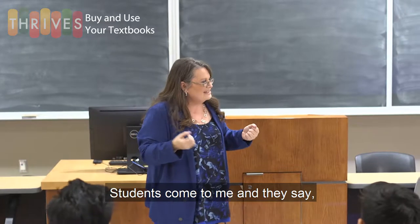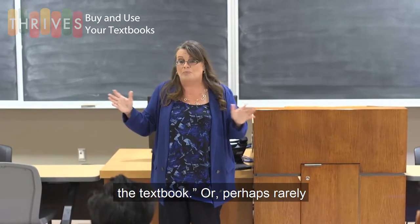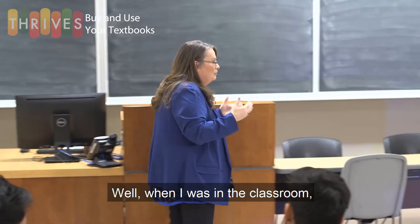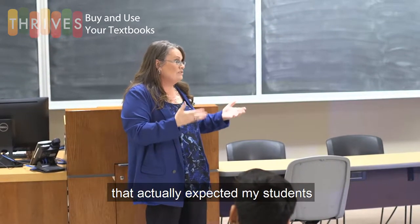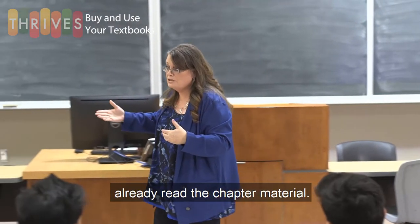Students come to me and they say, 'Irene, my professor never mentions the textbook, or perhaps rarely mentions the textbook.' Well, when I was in the classroom, I was one of those professors that actually expected my students to come prepared to class, having already read the chapter material.